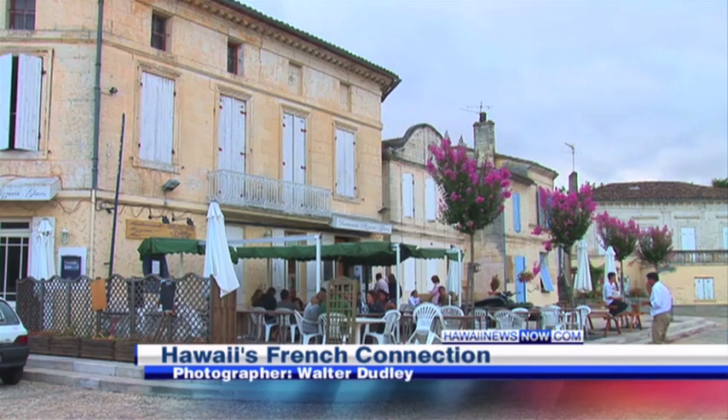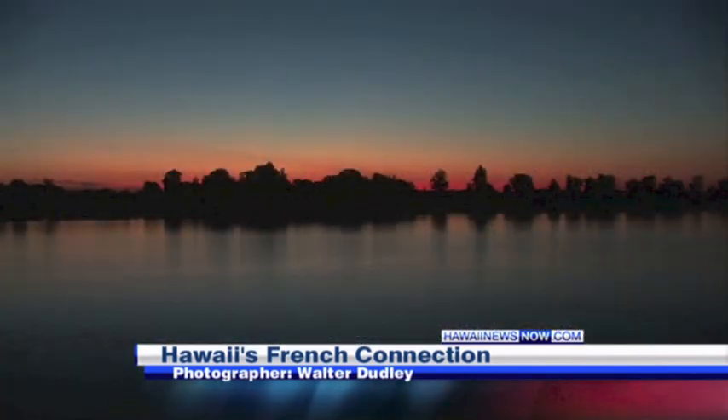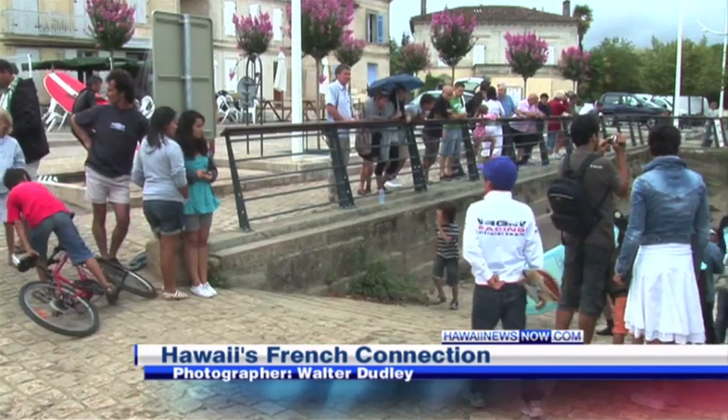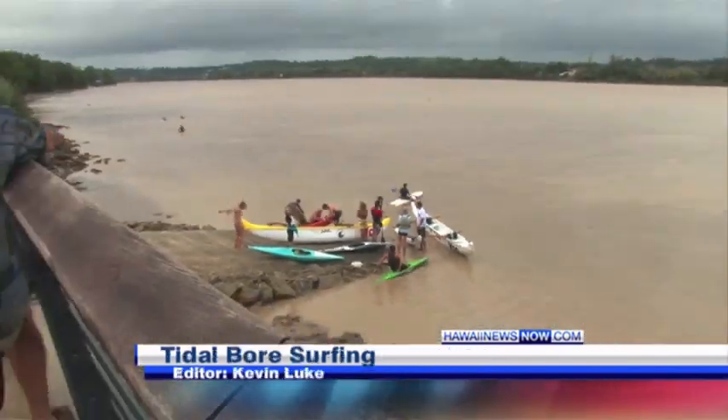The little town of Saint-Pardon, as the French would say, is complètement pommé — in the middle of nowhere. But twice a day when the tide is high, spectators and surfers flock to the banks of La Gironde River.